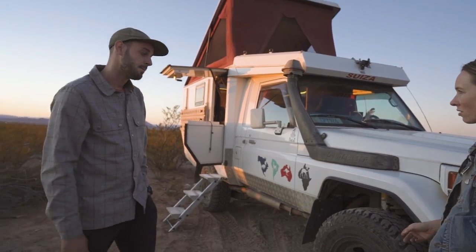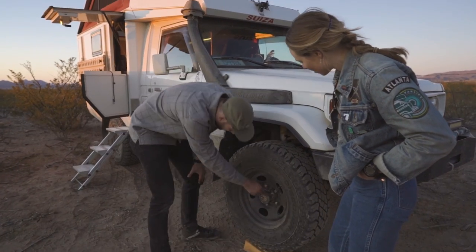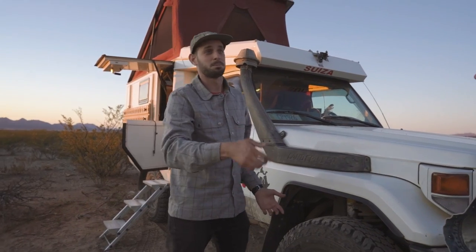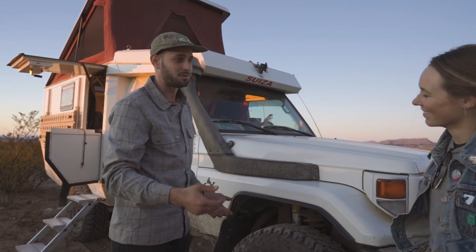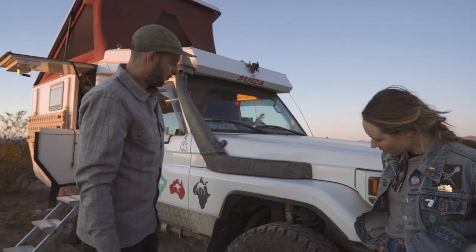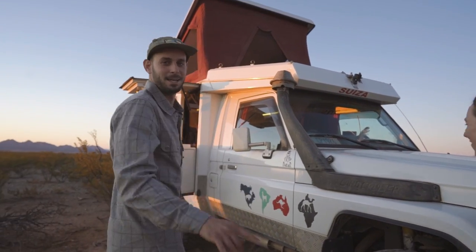Manual locking hubs. The van was nice because you could just pull that knob to engage four-wheel drive — that was sick. With this you actually have to get out. Whatever, I'm getting used to it.